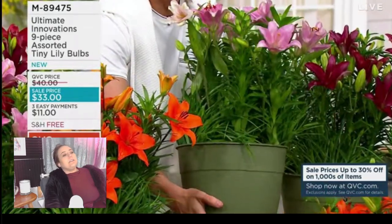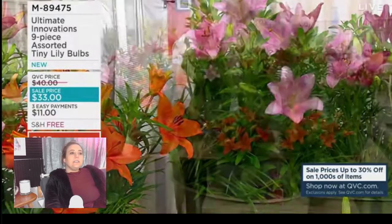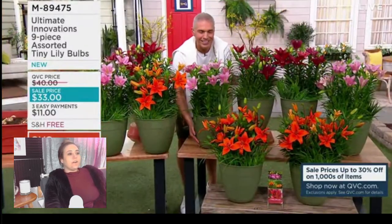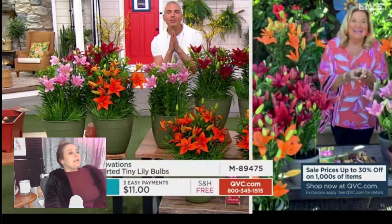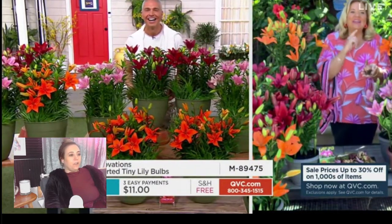That's cool because where I live everything dies in the winter, so it's neat that these are supposed to come back. The thing is, lilies really make my eyes itchy, so I don't know if tiny lily bulbs are for me.